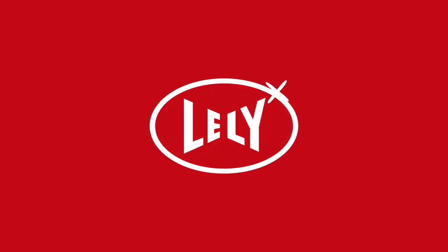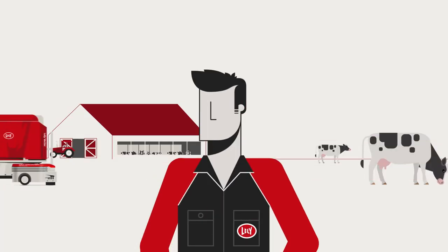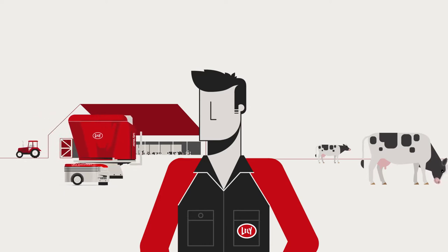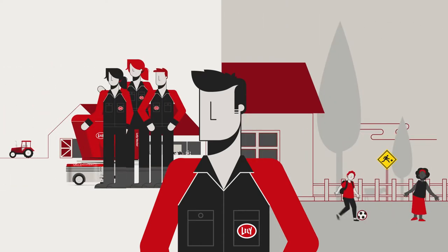At Lely, we consider the safety of people and cows a top priority. The farm is a working environment, with robots, tractors, animals, self-driving vehicles and so on. But it's also an environment in which families live and children play. A unique and at the same time challenging combination.